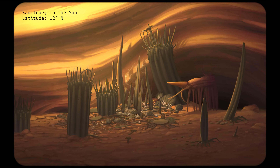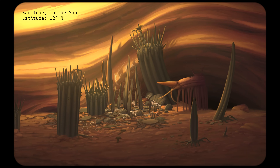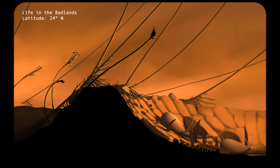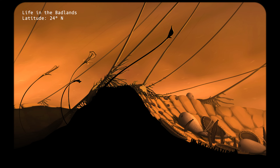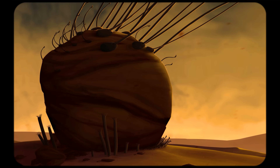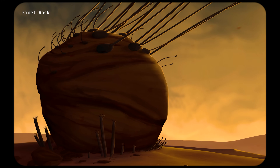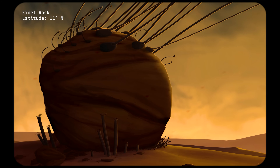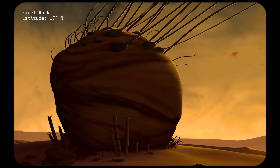Here, entire environments are defined by the duality of light and dark. Any object on the surface, be it organic or inorganic, creates opposing conditions on its north and south-facing sides. Protruding features like this rock capture the unmoving light of Isla's star, but in turn must also cast a shadow.